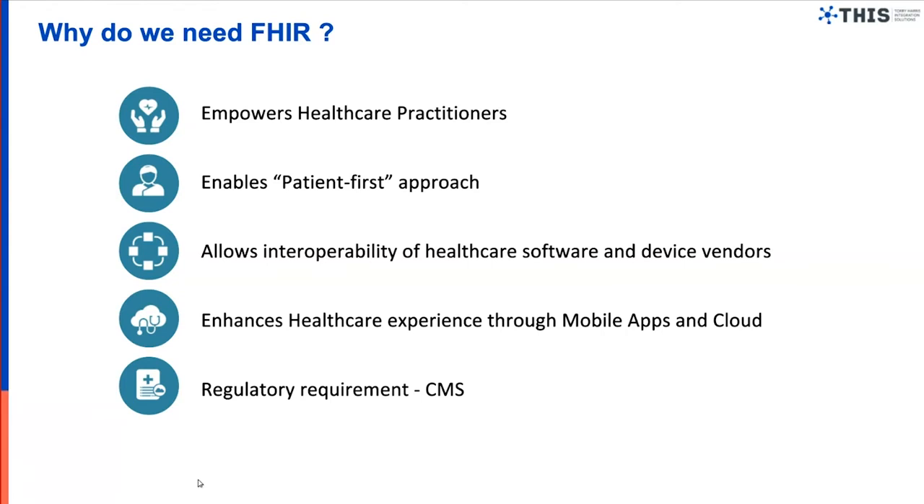Last but not least, there is a regulatory requirement from CMS which mandates certain parts of electronic health records to be exposed as APIs to third parties and providers who need it. This is the right time to convert your healthcare applications and enable them to be FHIR compliant.